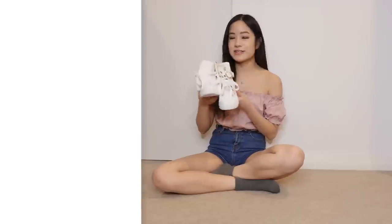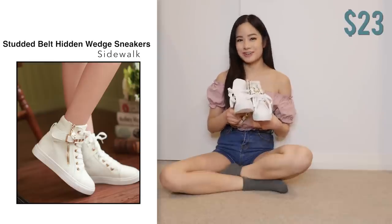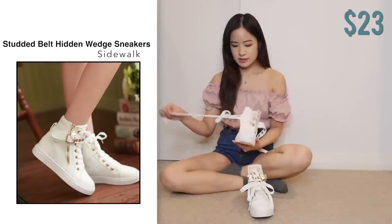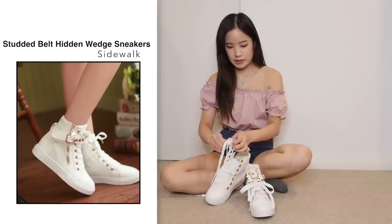Next, I got the studded wedges. I got this in white in size 35, and it was $23. Now, let me just do up the shoelaces. I wish they would do the shoelaces for me because I suck. Believe in yourself — you can do these shoelaces, Kim.